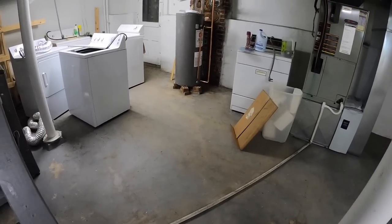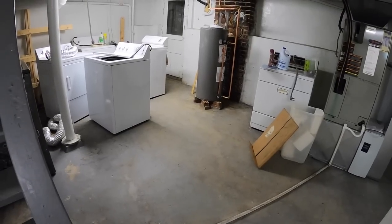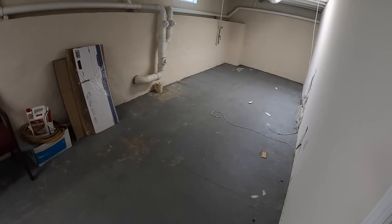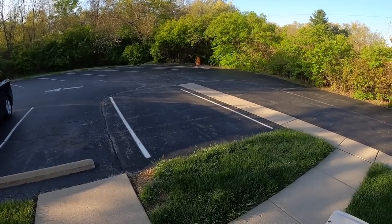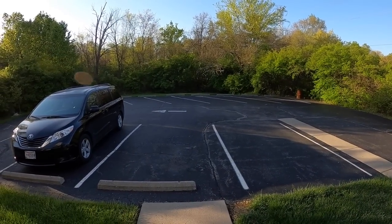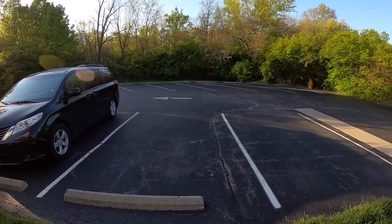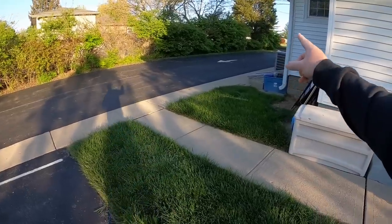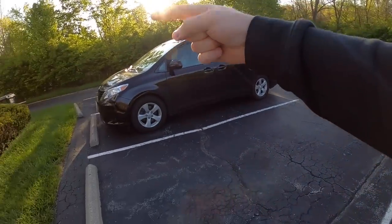I'll go ahead and show you guys the basement too. There's a lot of space down here — a couple washer and dryers the landlord said we could just sell and keep the money. He just wants to get rid of a lot of this stuff. There's a bunch more space in here. Personally my favorite part of this place is all the space out back — there's tons of parking and total coverage of trees everywhere, birds chirping.